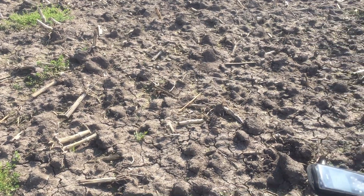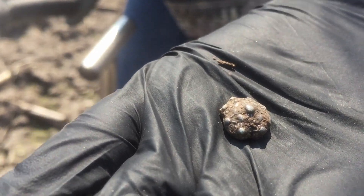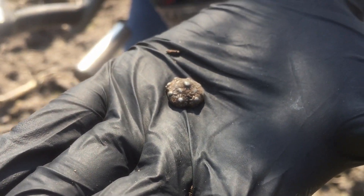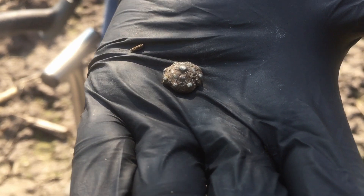Look what my buddy Boukje just found. What is it? It's from Zeeland. Now it looks very dirty but she'll send a picture after the cleanup.